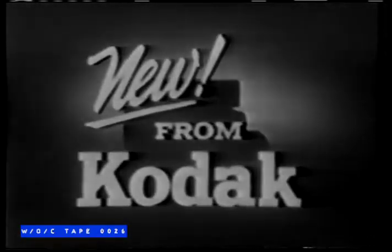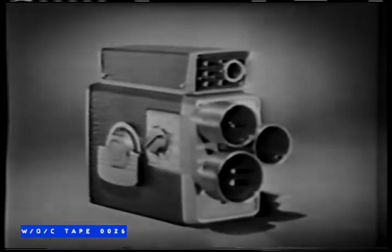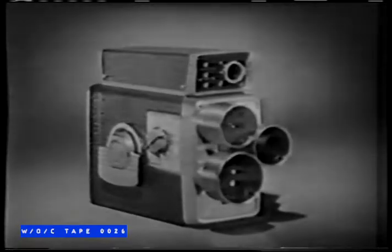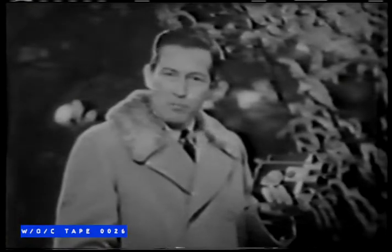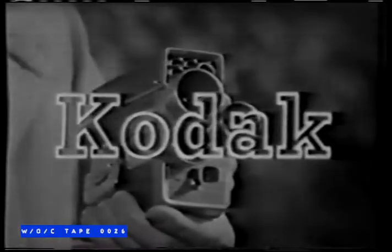It's new from Kodak, packed with exciting features that make family movies easier and better than ever. And it costs only $99.50, or as little as $10 down. The single-lens model costs only $79.50. Brownie Scope Sight Movie Cameras are further proof that you get the best in pictures when you insist on the name Kodak.